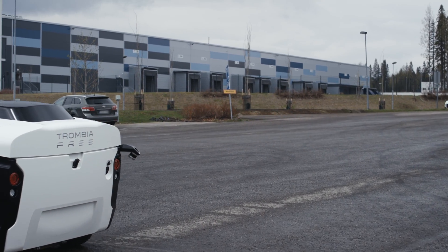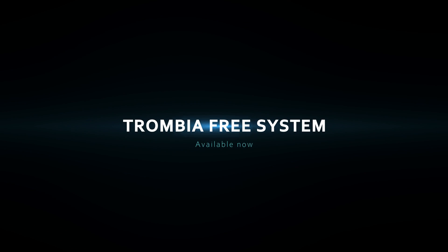Trombia Free system for industrial districts is available now. Trombia.com/free.